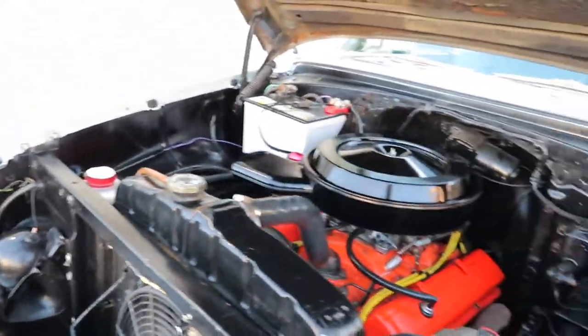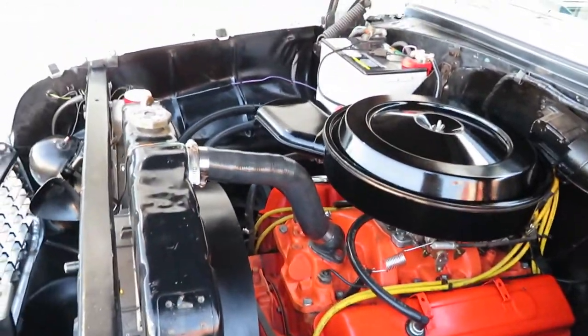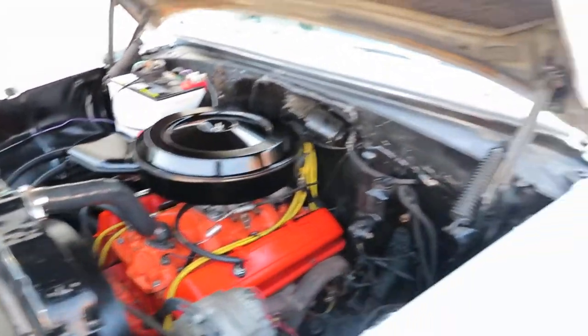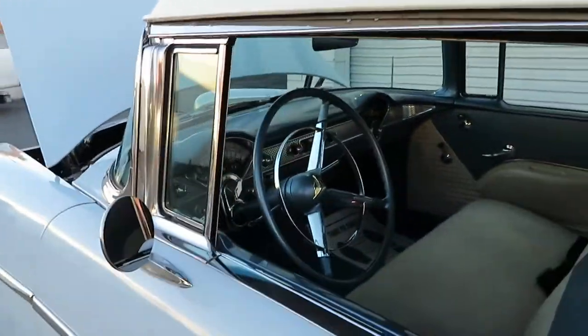The car has a 350 that's actually dressed up as the original 265, but it is not the original 265 — it's a 350. I've driven a bunch of these cars before; this one flies, which is nice. It's got the three-speed manual with the overdrive. I'm going to go ahead and start it up for you so you can see it.